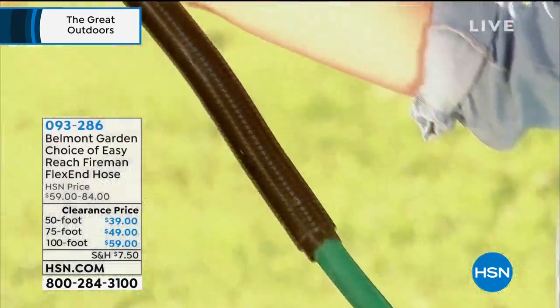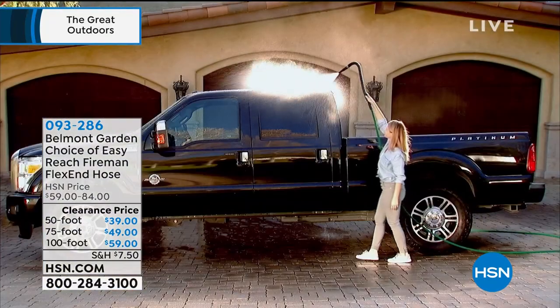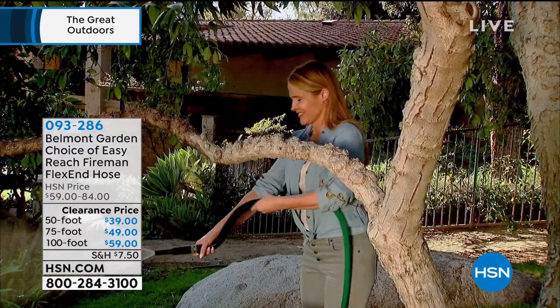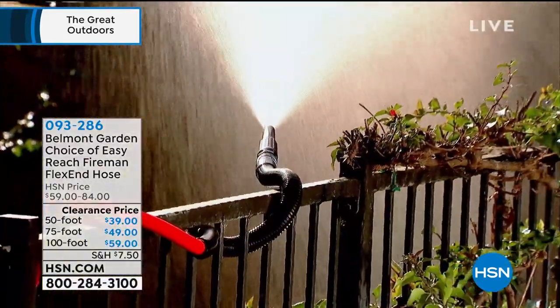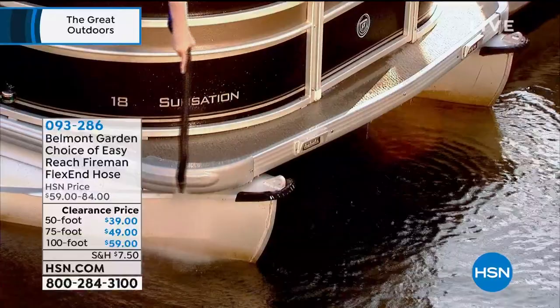Coming up: the flex hose — final quantities of the season, best hose available. It adapts to any shape, goes around corners, shrinks down when empty so it's lightweight and portable. We'll give you the fireman hose that articulates and bends in any direction — go under the car, over the car, reach anything you couldn't before. It locks into position so you can spray your plants hands-free. Everyone is $20 off or more. Item number 093286.